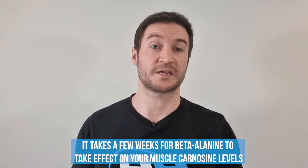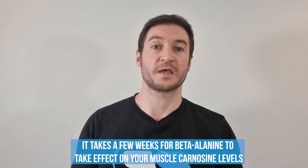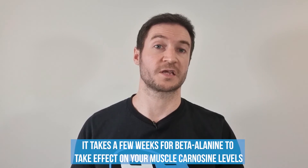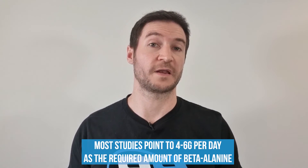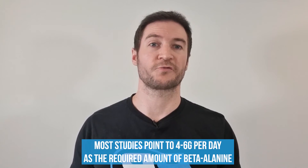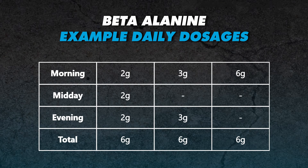However, these stimulatory effects are often mistaken — and even sold — as beta-alanine taking effect straight away on your performance. In truth, it takes a few weeks for beta-alanine to take effect on your muscle carnosine levels, with full saturation taking up to 10 weeks in some cases, and this buildup process can be longer or shorter depending on the size and frequency of your doses. Most studies point to 4–6 grams per day as the required amount, and this is more effective if you spread it into smaller doses throughout the day. For instance, taking 2 grams in the morning, midday, and evening is more effective than taking 3 grams twice a day, and even more effective than taking 6 grams all at once.